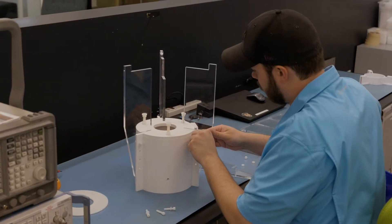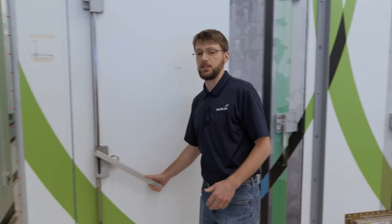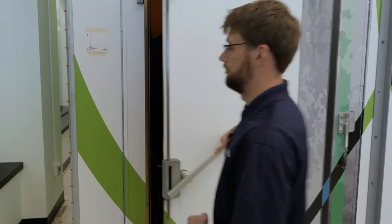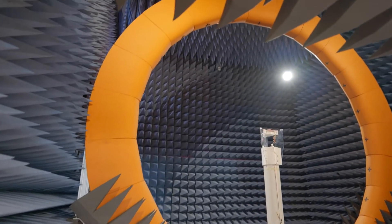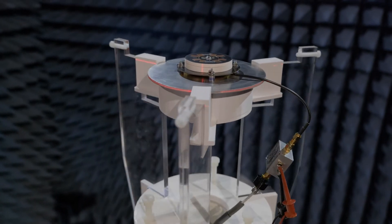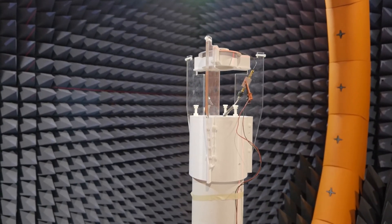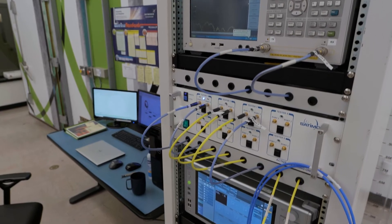After we finish designing and prototyping our product, we take it into our chamber to test. When we test our antenna characteristics, we use this Stargate 24L. This chamber is a five-meter cubic box. Inside is an MVG-SG Stargate 24. It's a large product. It utilizes 23 probes, as you can see around the outside, to capture the antenna characteristics.